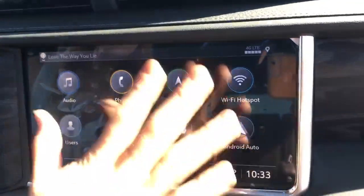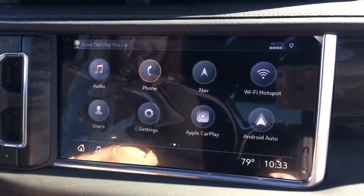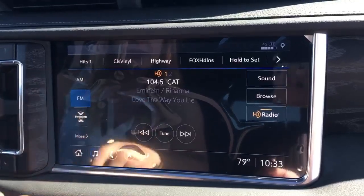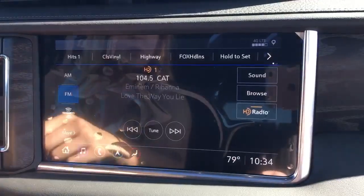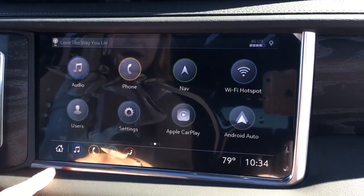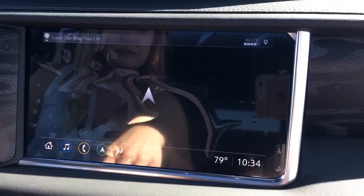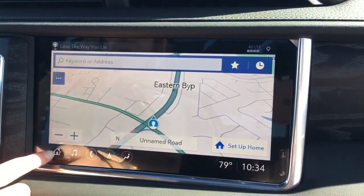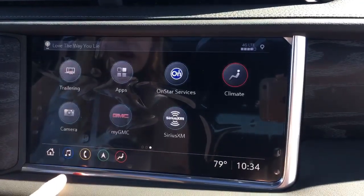Let's look at this screen real quick — I have big hands and that screen is bigger than my hands. So it looks like we have audio on here: Sirius XM, Bluetooth, AM/FM of course. Going back to the home screen, it has full navigation — you don't have to use OnStar. And you have your Wi-Fi, your Apple CarPlay, your Android Auto.